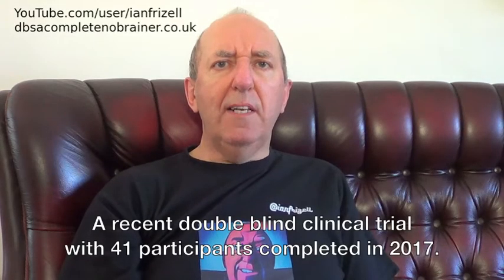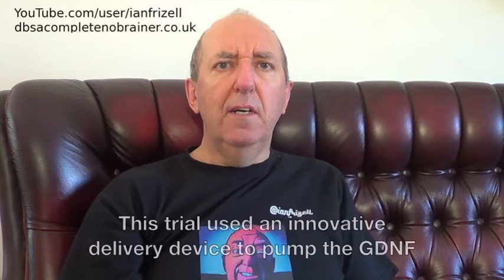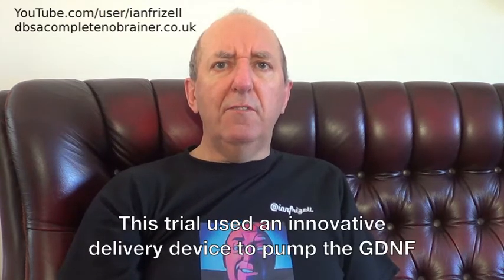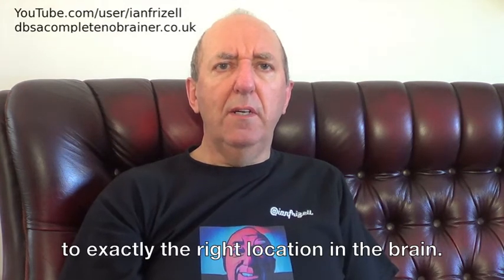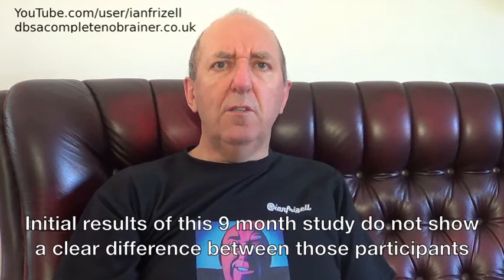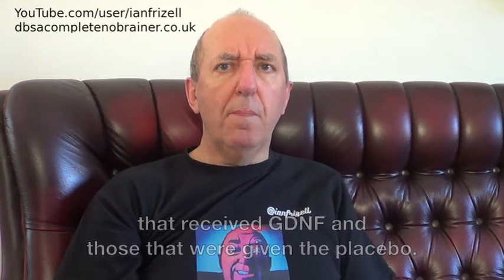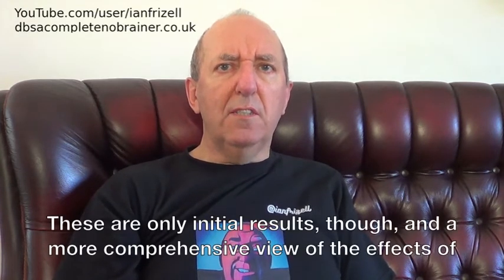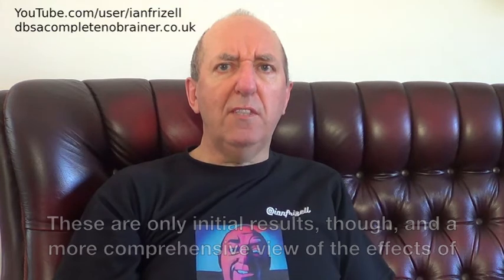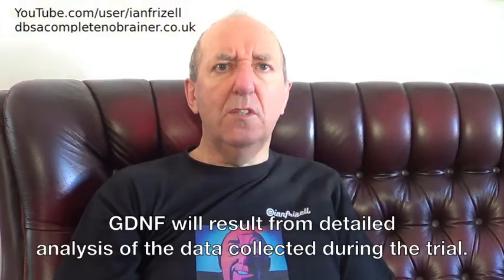A recent double-blind clinical trial of 41 participants was completed in 2017. This trial used an innovative delivery device to pump the GDNF to exactly the right location in the brain. Initial results of this nine-month study do not show a clear difference between those participants that received GDNF and those that were given the placebo. These are only initial results, though, and a more comprehensive view of the effects of GDNF will result from detailed analysis of the data collected during the trial.